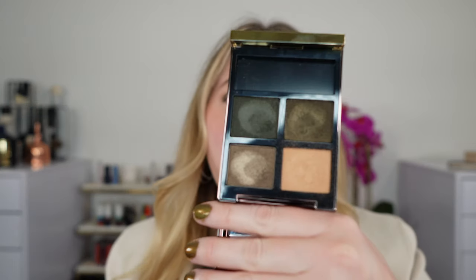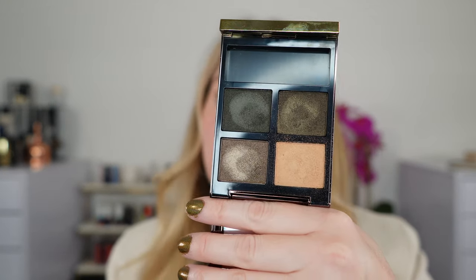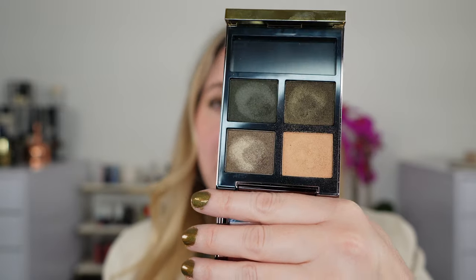Today we are taking a look at one of the new Tom Ford Creme Eyeshadow Palettes. This is number 38, Velour Khaki. It is currently available at Tom Ford Boutiques and has not made it into the department stores yet, but it should be coming very soon. So we're going to start off with some swatches.